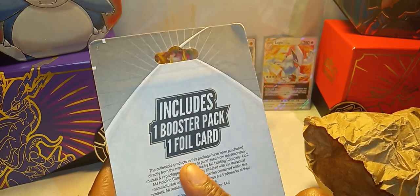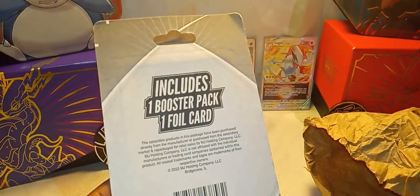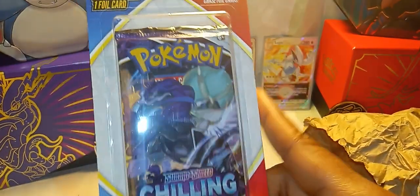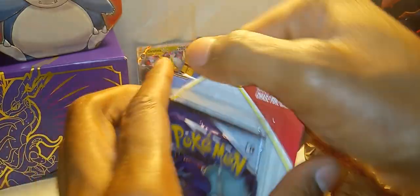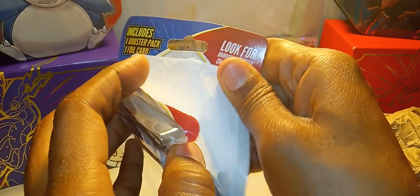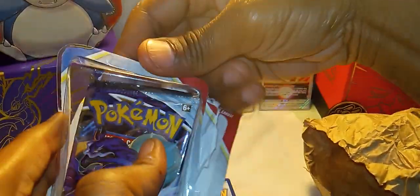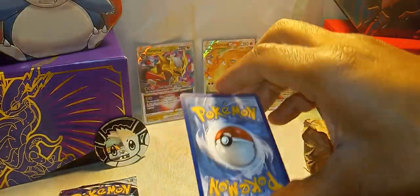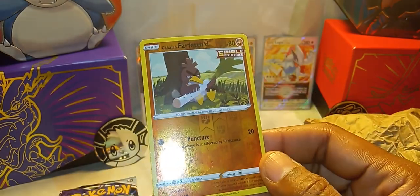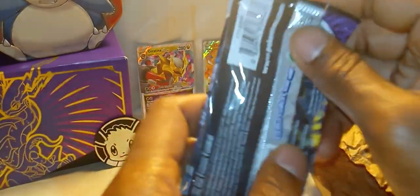Next item includes one booster pack, one foil card, and these are from 2022. I'm gonna have to go back and get some more of those 20-card packs just to see what you get out of them — that was pretty cool. And we have a Chilling Reign pack! Look for randomly inserted chase foil cards. I hope I get another one of those 20-card packs. The foil is separate so let's take the card out first. We have a Galarian Farfetch'd — I think I actually have this card. Alright, let's bust our pack open!